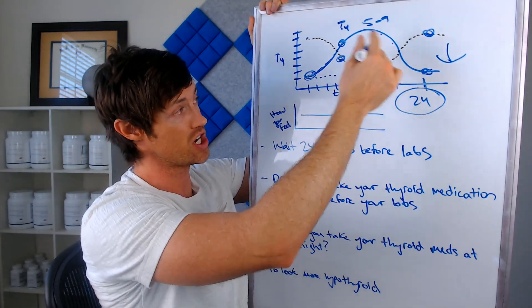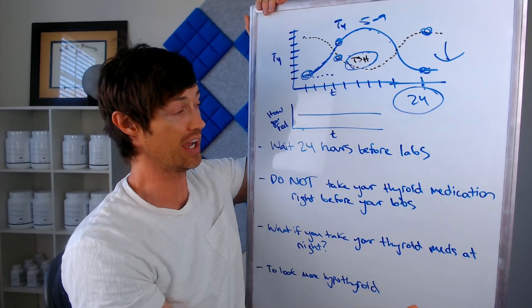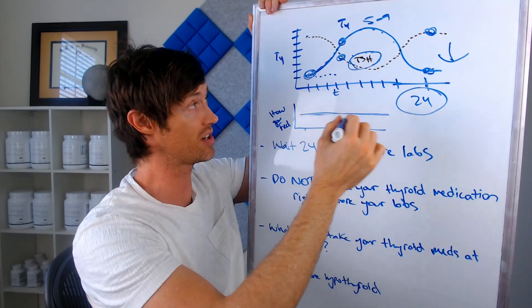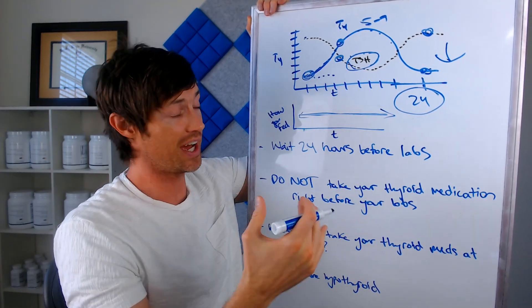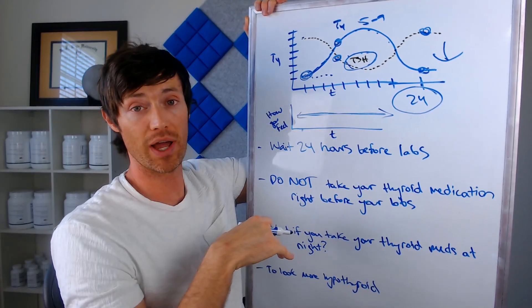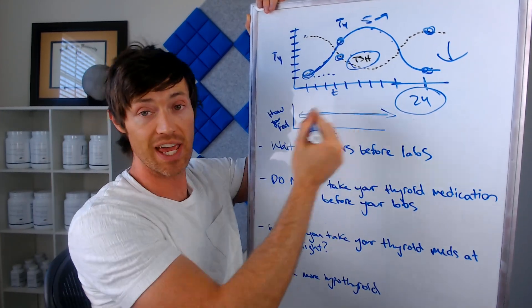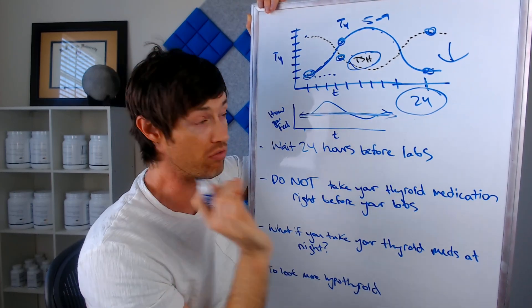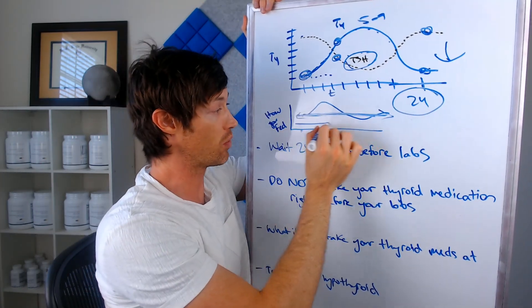Now you might think these hormones are changing throughout the day, but what does that mean for how I'm feeling? Here's the thing about most thyroid patients — symptoms are staying mostly flat no matter what. Even though TSH is going up and down and T4 is going up and down throughout the day, your symptoms are mostly flat. When you take your thyroid medication, most people don't notice an immediate improvement in how they're feeling. So what you want to avoid is making your labs look more hypothyroid than you are, so that your doctor reduces your dose and you feel even worse.